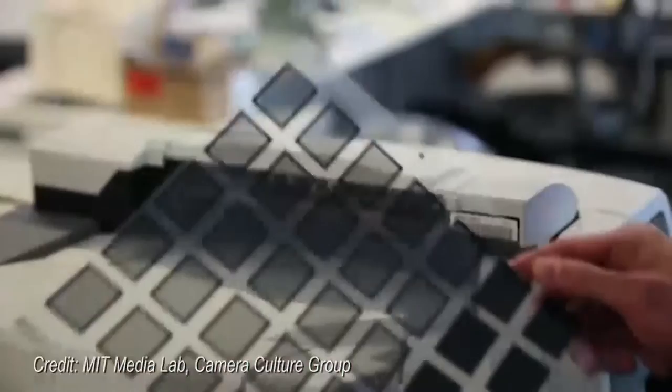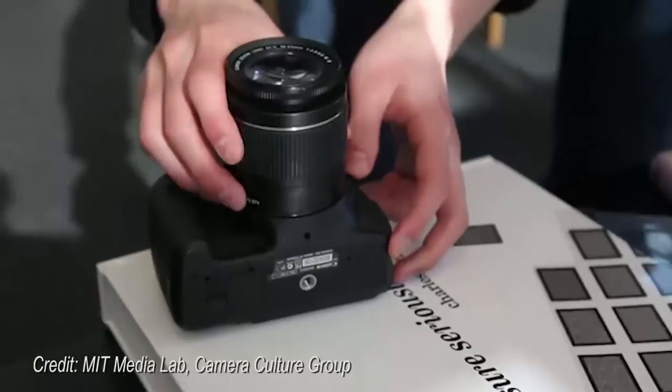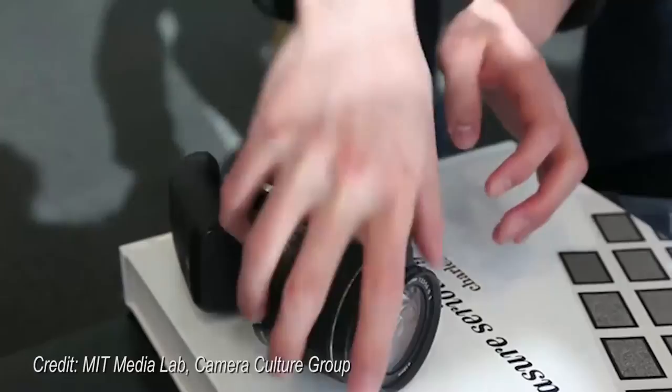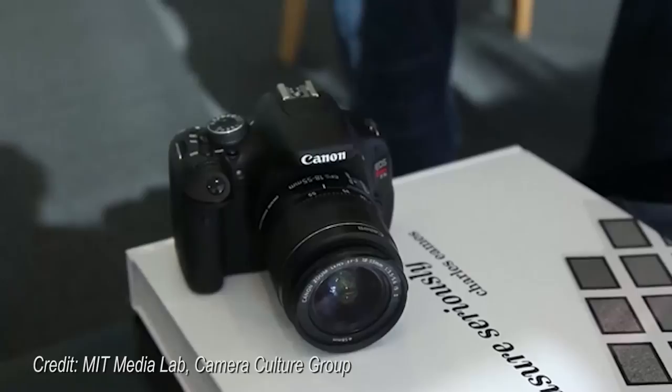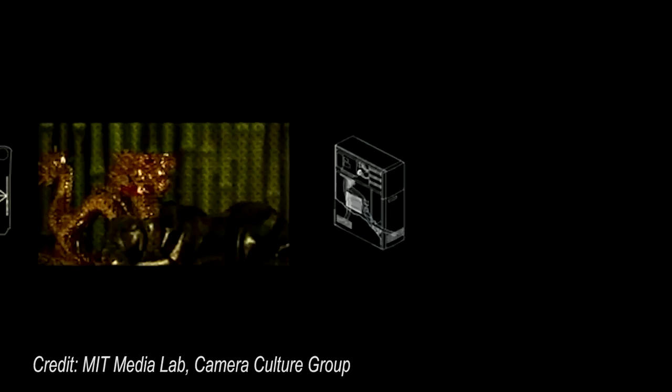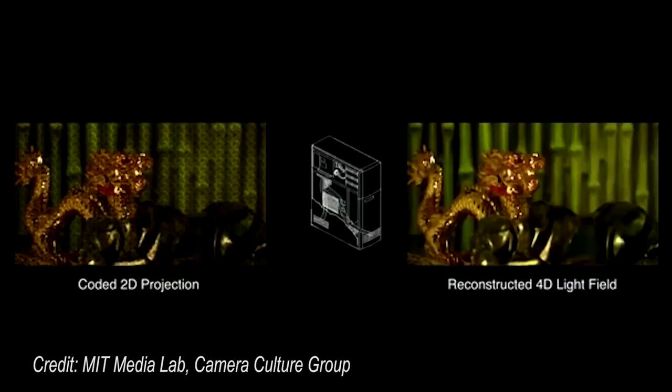Researchers in the Camera Culture group at MIT's Media Lab aim to change that with a system they're calling Foci. The device can produce a full 20 megapixel multi-view 3D image from a single exposure of a 20 megapixel sensor, relying on a small rectangle of plastic film printed with a unique checkerboard pattern inserted beneath the lens of an ordinary DSLR camera. Software does the rest. Foci represents the light field as a grid of square patches; each patch consists of a 5x5 grid of blocks. Each block represents a different perspective on a 121-pixel patch of the light field, so Foci captures 25 perspectives in all.